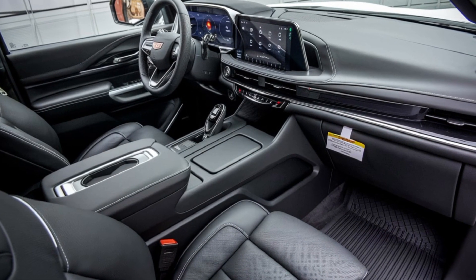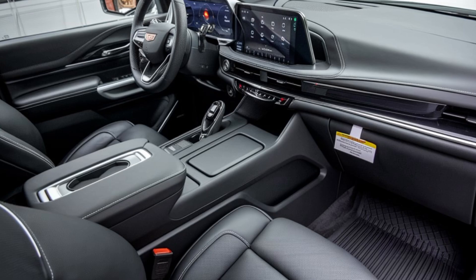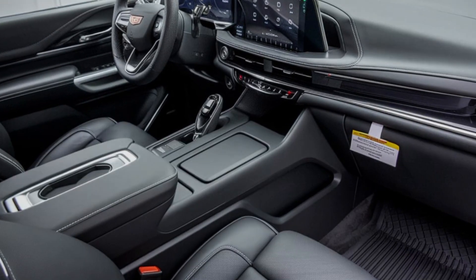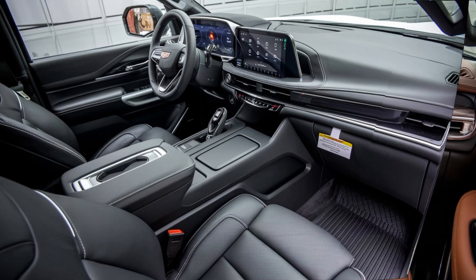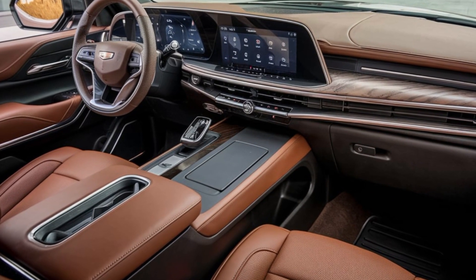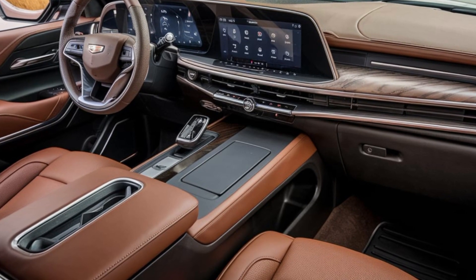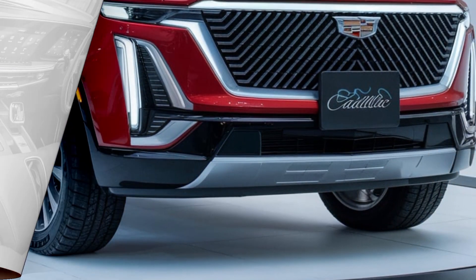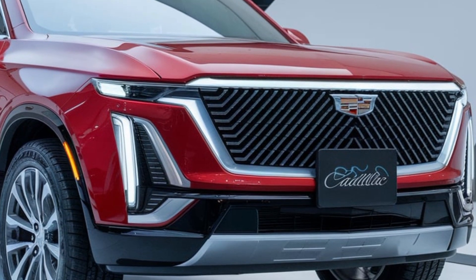Under the hood, Cadillac offers serious power with a choice of a powerful V8 or a hybrid option. This pickup is ready for any job — it's got an impressive towing capacity, advanced suspension for a smooth ride, and multiple drive modes, making it perfect for everything from towing heavy loads to cruising in style.